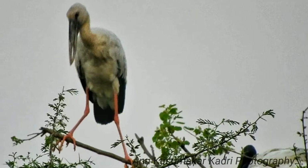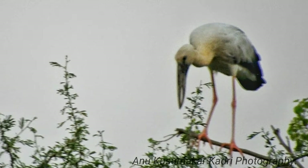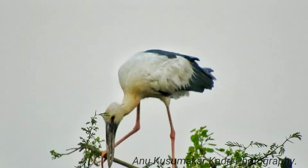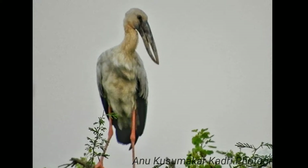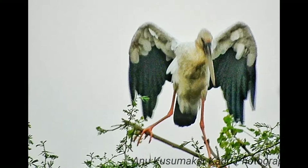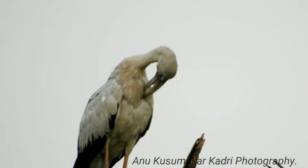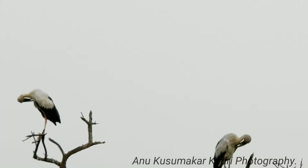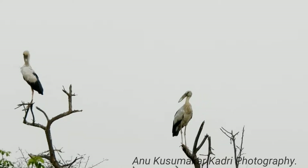The cutting edges of the mandible have a fine brush-like structure that is thought to give them better grip on the shells of snails. The tail consists of 12 feathers. The mantle is black and the bill is horn grey. The short legs are pinkish to grey and reddish prior to breeding. Non-breeding birds have smoky grey wings. The Asian openbill stork stands at 68 cm in height and is 81 cm long.